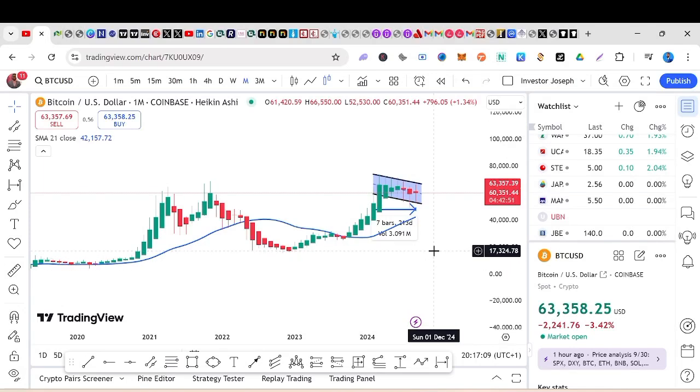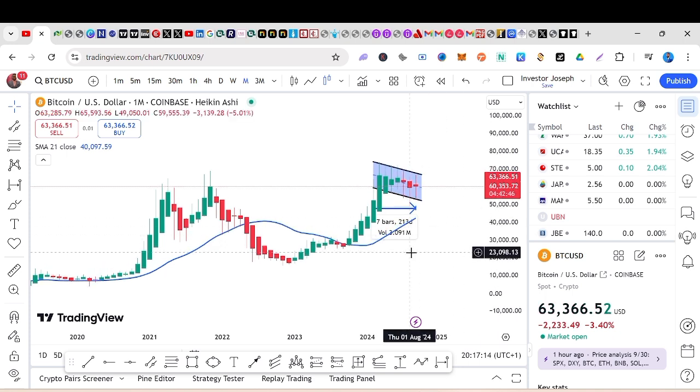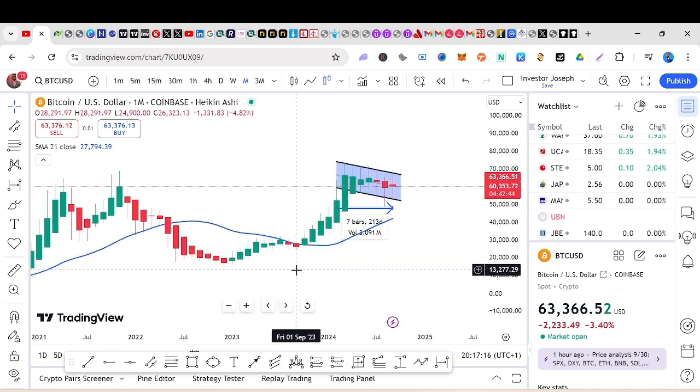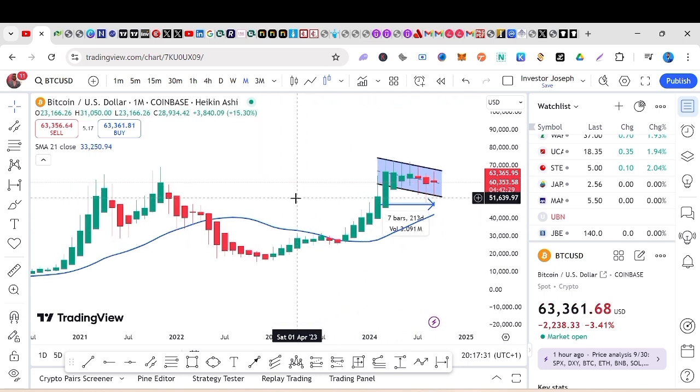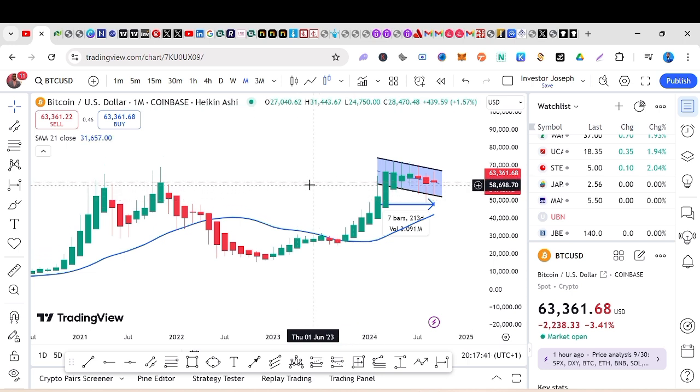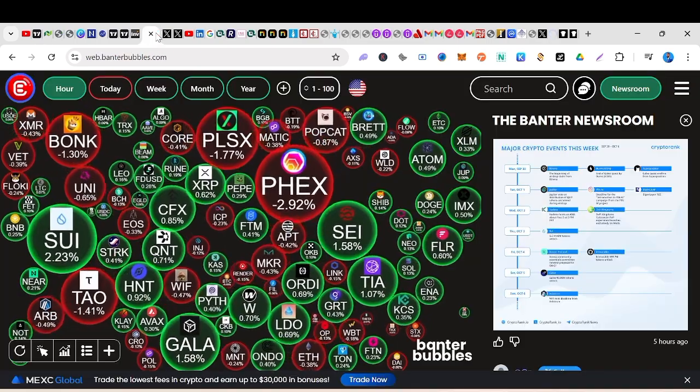The bitcoin pullback is healthy for those who missed the trend to catch up. When the bitcoin bull market started, the Fed decided to cut rates, which gave a ripple effect to the bitcoin market and that was when we started seeing some bullish run. This is a monthly chart, and if you look at it you'll see that there is naturally not much happening. When you want to look at the whole market without the noise, you want to look at the monthly chart.